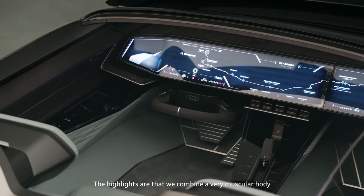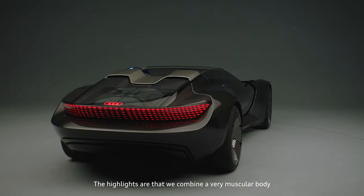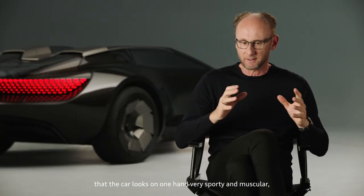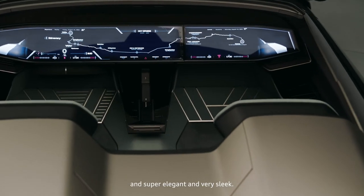The highlights are that we combine a very muscular body with very elegant lines — this combination is something really progressive. The car looks on one hand very sporty and muscular, and at the same time super elegant and very sleek.